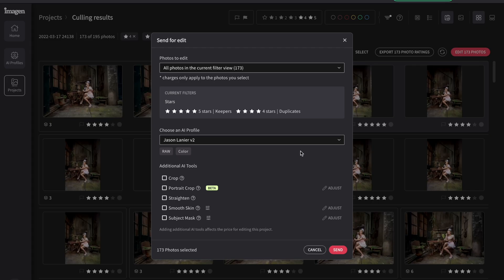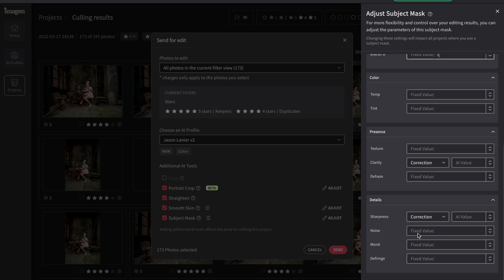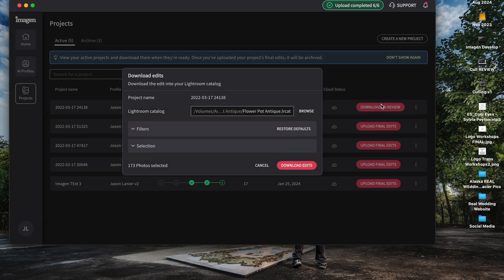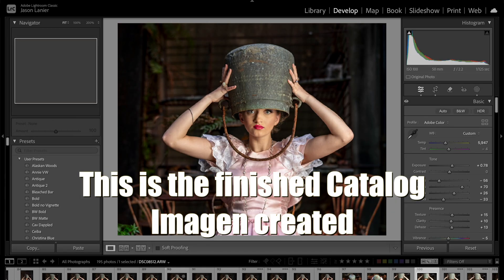When I send the images to edit, if you look at the additional AI tools, you can select cropping, portrait cropping — which is great for preparing for Instagram — straighten, smooth skin, and subject mask. You can adjust the individual parameters for each one of these tools. What I'm getting back is a catalog that has already been culled, the images have been developed, and there's already a subject mask applied.